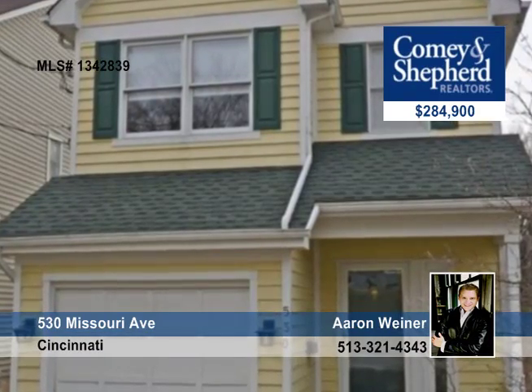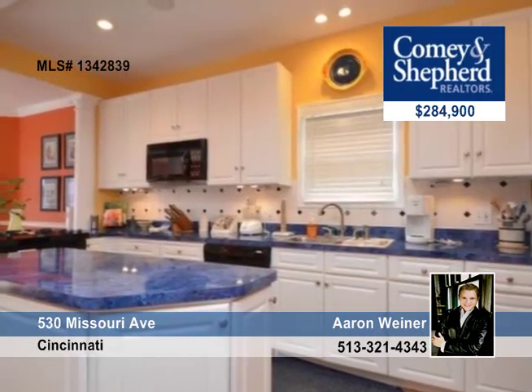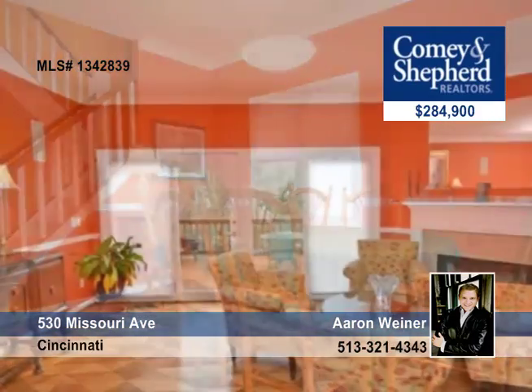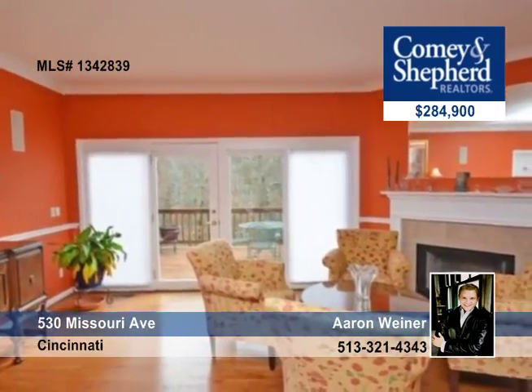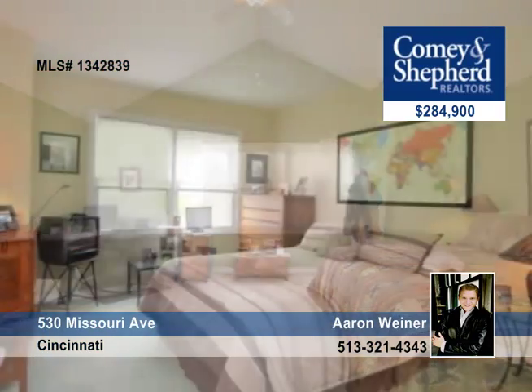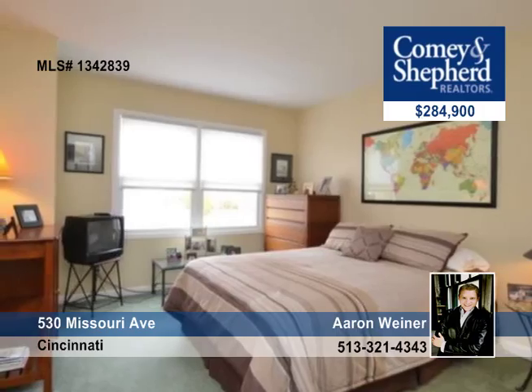This two-bedroom, two-bath home is move-in ready and is a newer construction in a private wooded setting. The stunning kitchen has been remodeled and opens entirely to a new living space. There are gleaming hardwoods and an indulgent master bath upgraded. The recent roof and mechanical have been replaced as well.